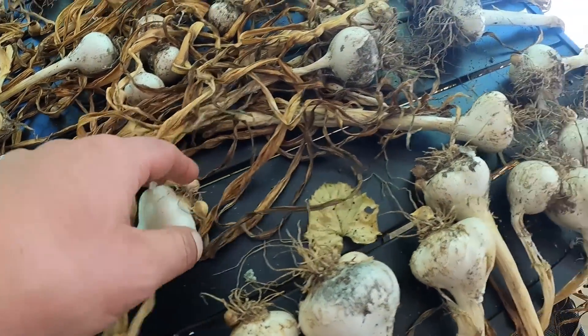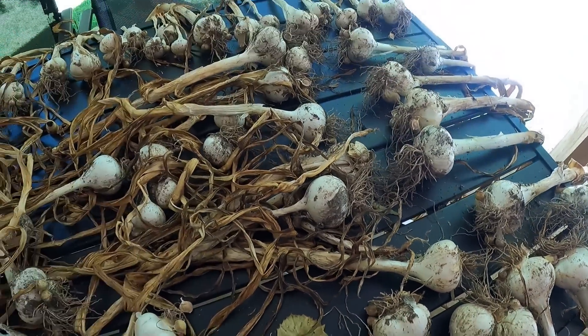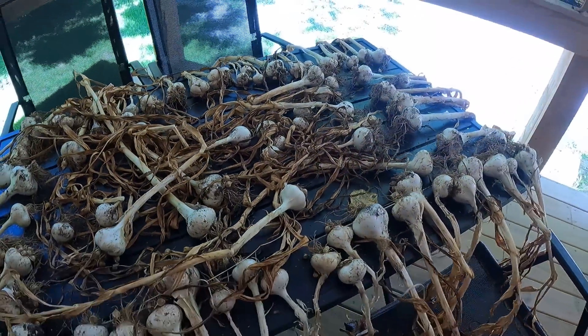Back on the porch, the garlic is doing really well. You can start seeing the nice flaky paper on there, so we will be taking these down to our basement in the very near future - probably in the next couple of days. But they are curing very well.